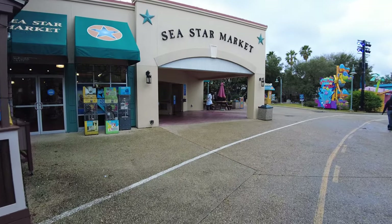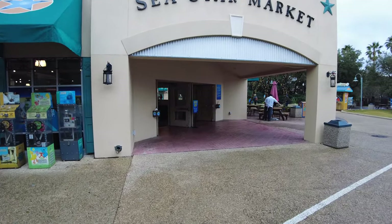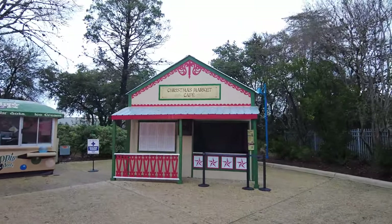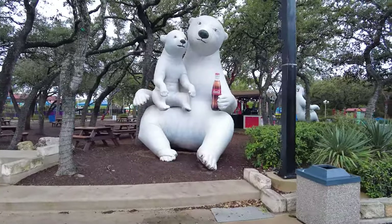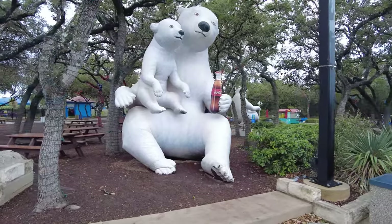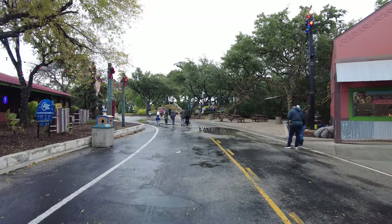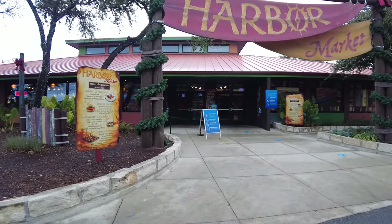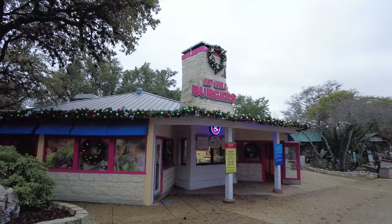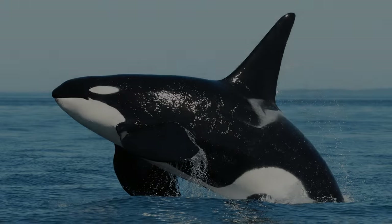Continue following the path and walk by unassuming and underwhelming buildings themed to SeaWorld. It's one thing to be themed after the sea, after ocean flora and fauna, but instead SeaWorld San Antonio seems to be themed after its own brand. It's in these shops where you're gifted the opportunity to meander and sink your teeth into typical theme park merch and grub. Nothing too offensive, but nothing worth talking about at length. Mediocrity strikes again.